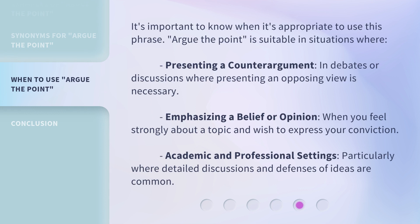It's important to know when it's appropriate to use this phrase. Argue the point is suitable in situations where presenting a counter-argument in debates or discussions where presenting an opposing view is necessary; emphasizing a belief or opinion when you feel strongly about a topic and wish to express your conviction; and in academic and professional settings, particularly where detailed discussions and defenses of ideas are common.